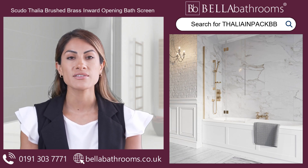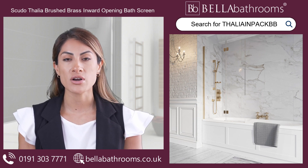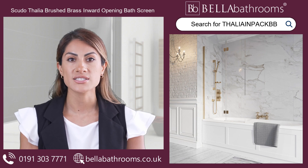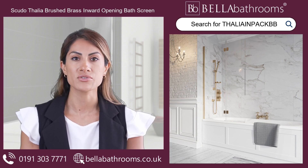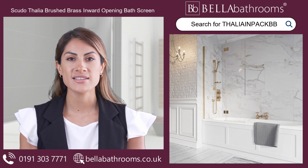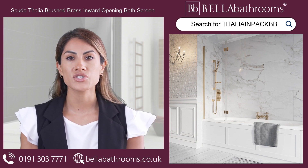Behold the exquisite Spudothelia Brushed Brass Inward Opening Bath Screen, a true marvel of design and functionality. This 900 by 1000 by 500 mm screen is a testament to elegant bathroom solutions.